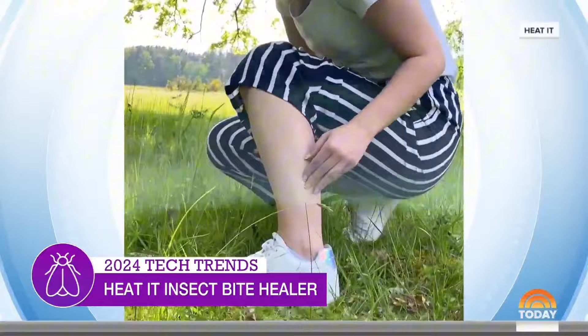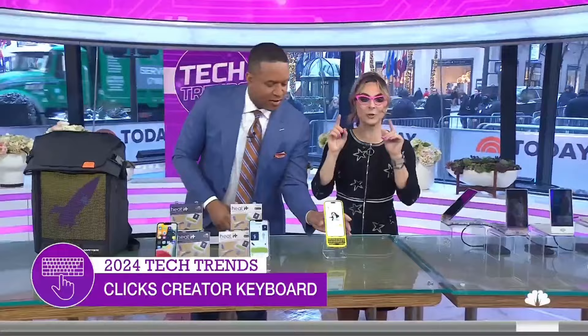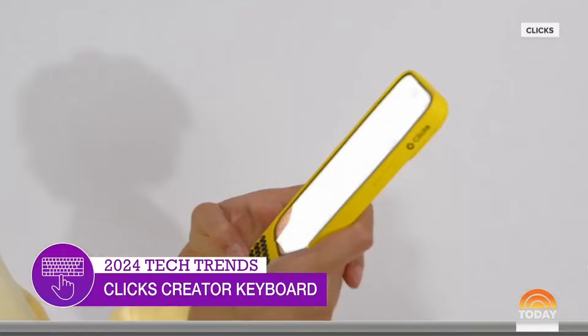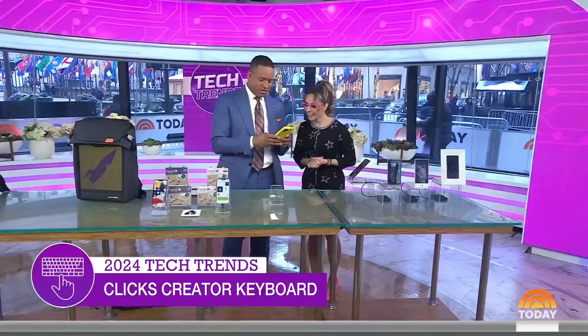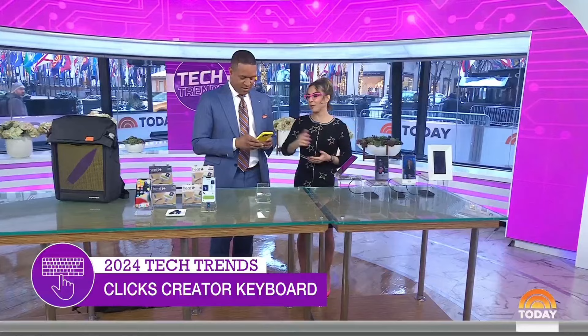Next is Clix technology — one of the hottest gadgets at CES, and the only unit off the show floor is right here in studio. It is a keyboard that slides right into your iPhone, giving you the best of the iPhone with the best of a BlackBerry. People are freaking out about it, especially those who miss having a physical keyboard. It feels like a BlackBerry Bold all over again. It will be shipping early February for $139.